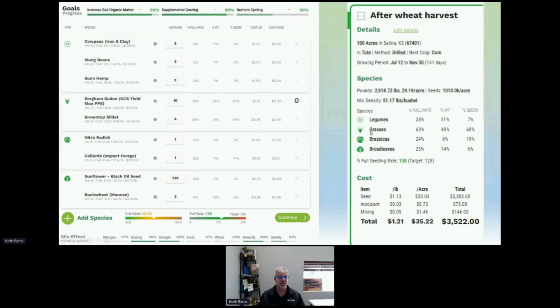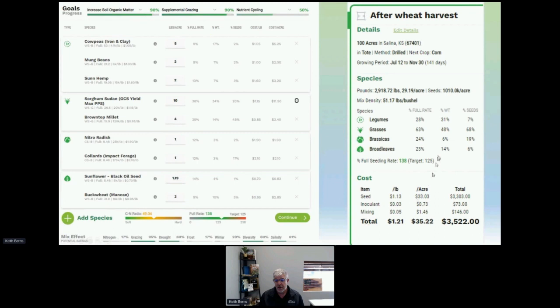After selecting species, you can see tons of information. In this scenario, the program says I'm at 90 percent towards my goal of increasing organic matter, 90 percent for supplemental grazing, and 50 percent on nutrient cycling. These first two better be pretty high, or I need to go back and change some things. Down here it tells me my estimated C-to-N ratio, my percentage of a full rate, and gives me scores for calculations like nitrogen fixation, grazing, drought, and others. On the right-hand side it tells me exactly what this mix will cost — in this case thirty-five dollars and twenty-two cents an acre.